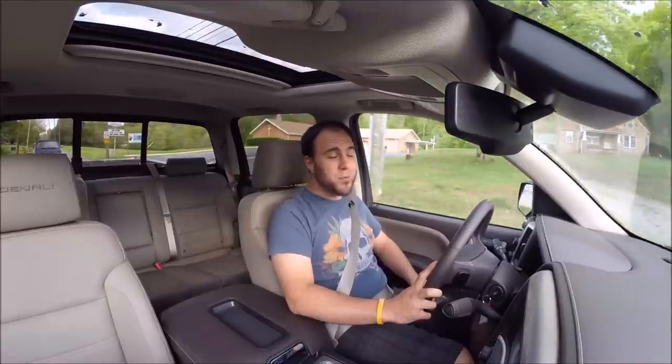Anyways, once again, I'm Christian Moe. I'm here for autotalk.com. Thank you for hanging out with me. As always, stick around — next week we'll have another video for you. Until then, stay safe, have fun, and get out there and hoon a little bit. See you guys.